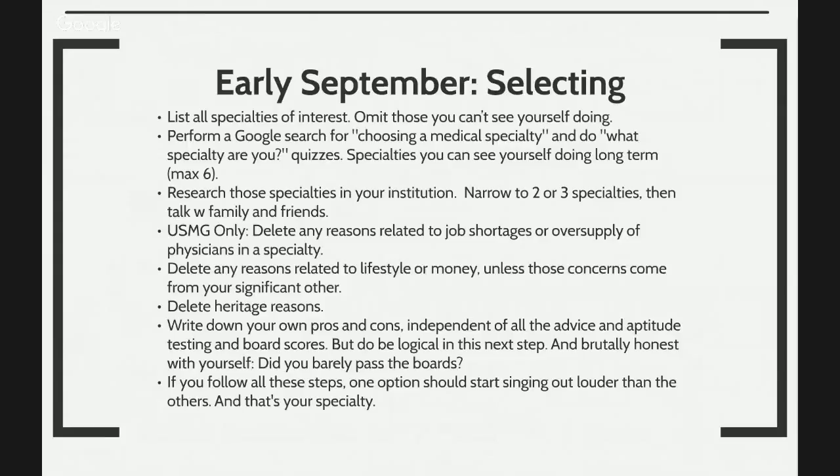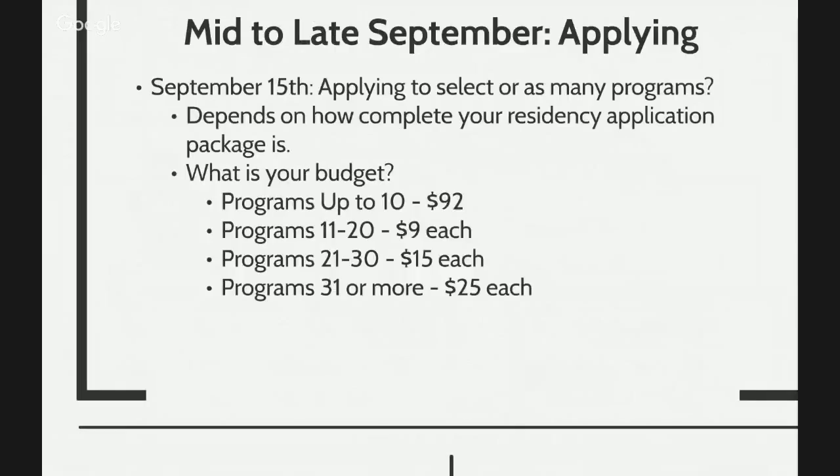Consider whether you had a really tough time passing the USMLEs, and who is really your competition. Once you go through all of these considerations, you'll be able to find out what specialty is really right for you. Hopefully everything will be confirmed by that time. Here is the holy grail of this entire 365-day match cycle: September 15th. This is the day that we've been preparing for.